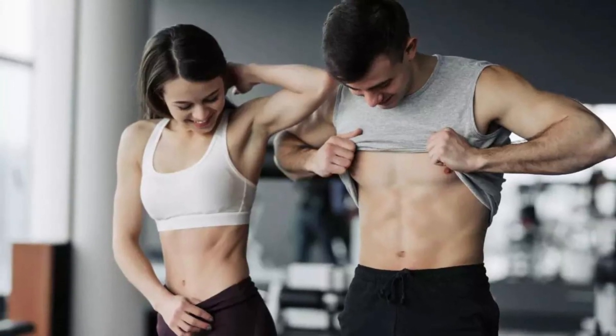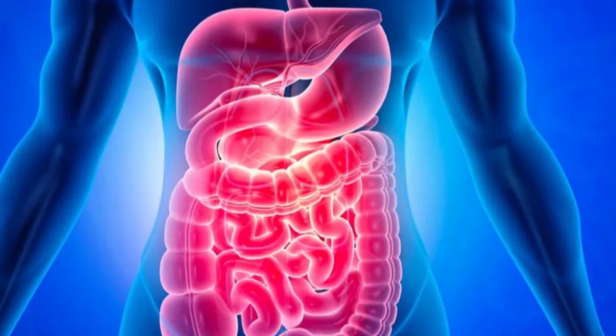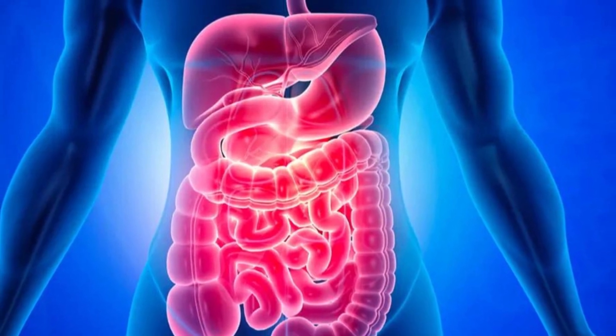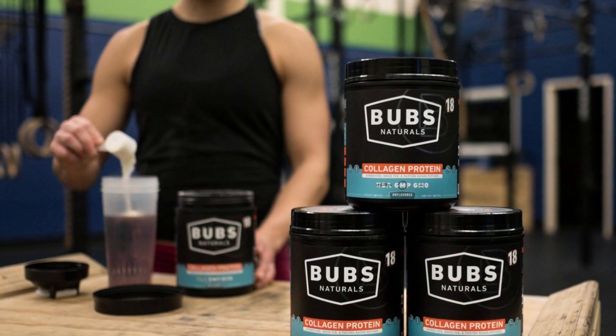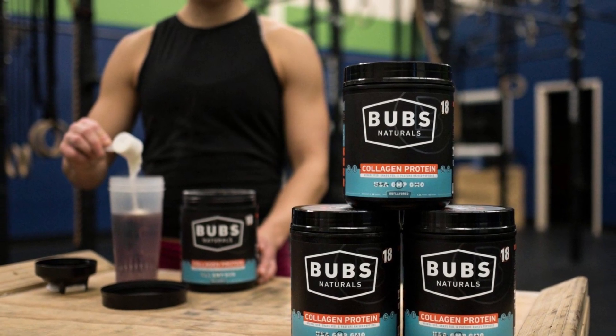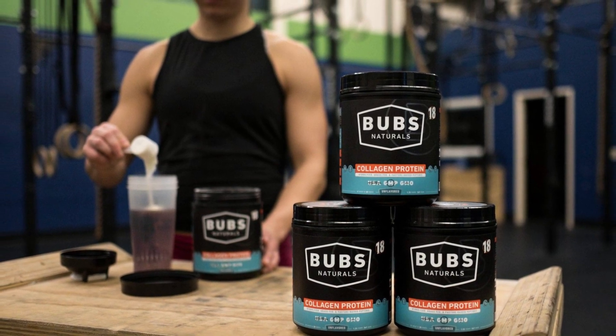How to take Bubz Naturals Collagen: Bubz Naturals Collagen is easy to take. Simply add 1 tablespoon of powder to water, coffee, tea, or any other beverage of your choice, and mix well. It is important to remember that Bubz Naturals Collagen is a dietary supplement and should not be used as a meal replacement.